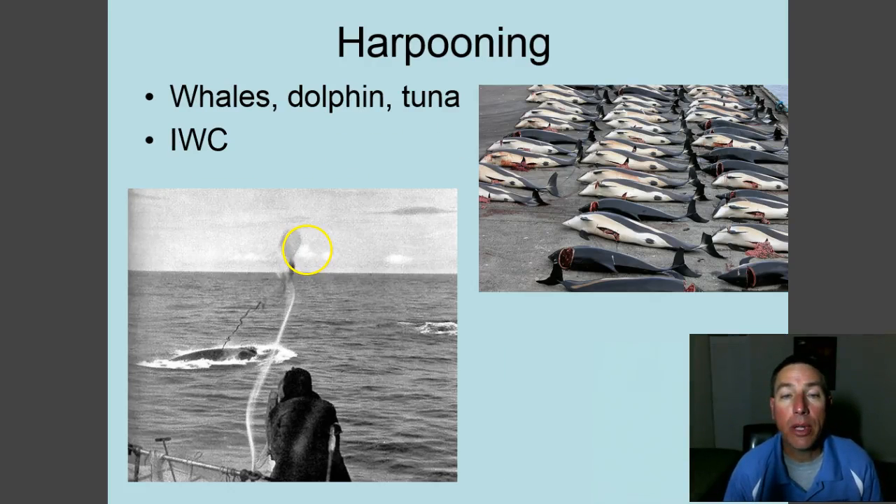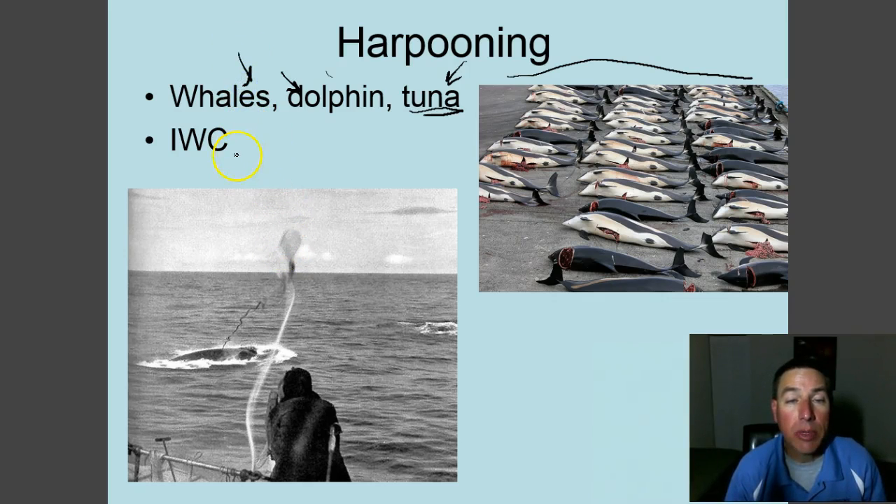The last fishing method is harpooning. Harpooning is still used especially in the whale industry — the United States no longer whales, but other countries do, particularly Japan and Norway. Dolphins are also harpooned, especially in Asian countries; here is a picture of hundreds of dolphins killed for meat in an Asian fishery. Tuna can also be caught with harpoons, though it's more difficult. Harpooning is used extensively in Antarctic waters where Japan conducts a lot of whale fishing.